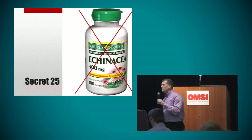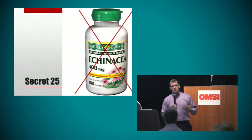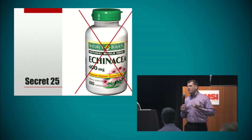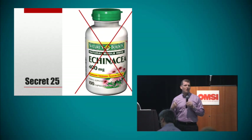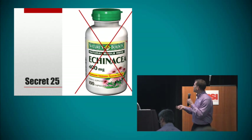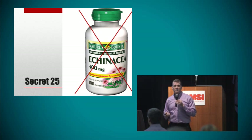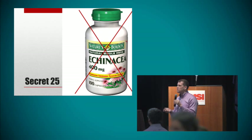Secret number 25: don't take echinacea. Anything that says it will boost the immune system is bad — lupus is a disease where the immune system is already overactive, and anything that makes it more active is not good. In the Johns Hopkins cohort, a few patients taking a lot of echinacea actually ended up with severe lupus nephritis and went on chemotherapy because of it. It's just better not to take supplements in general — most have not been proven beneficial. It's really important to show your doctor any supplement you're taking.